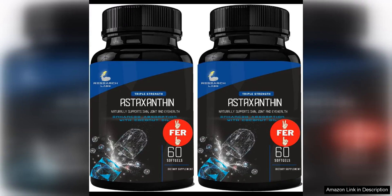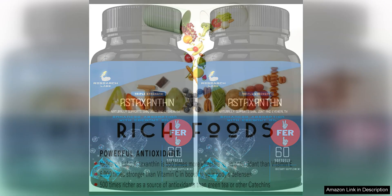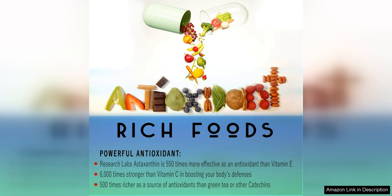I recently tried Research Lab's Triple Strength natural astaxanthin 12mg softgels, and I must say I'm impressed with the results. Astaxanthin is a powerful antioxidant that offers numerous health benefits, including supporting joint health, promoting skin health, and boosting overall immunity.